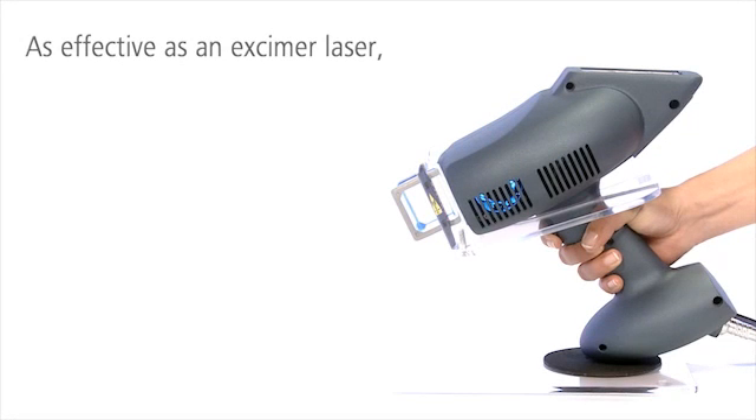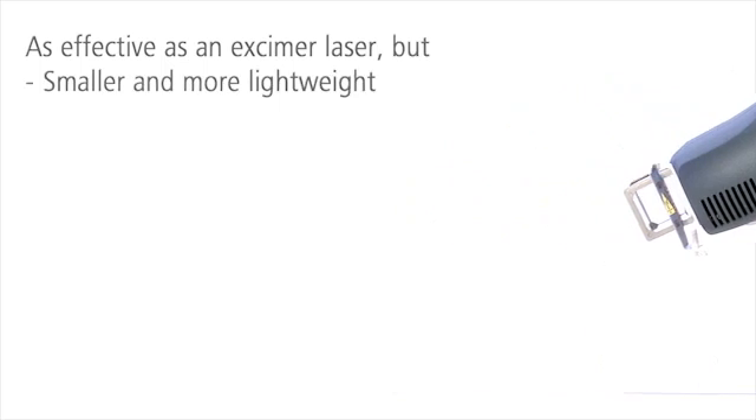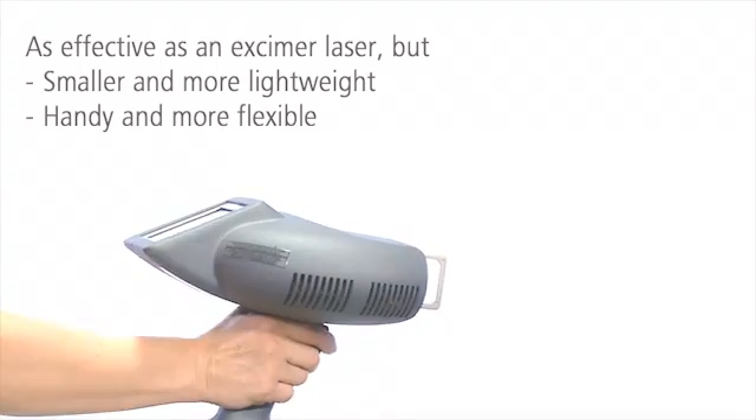The clinically proven 308 eczema system lets you treat patients as fast and effectively as with an eczema laser. The system's smaller size, lower weight, and ease of use make it more flexible than an eczema laser.